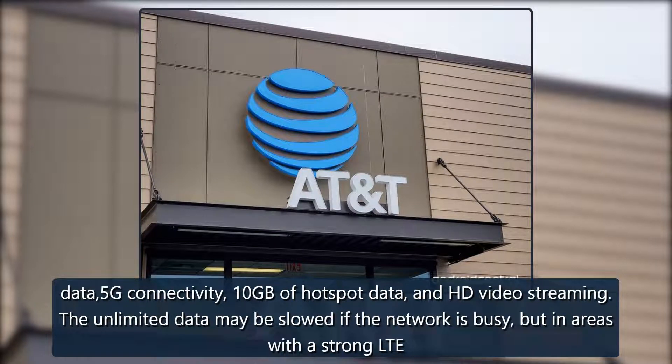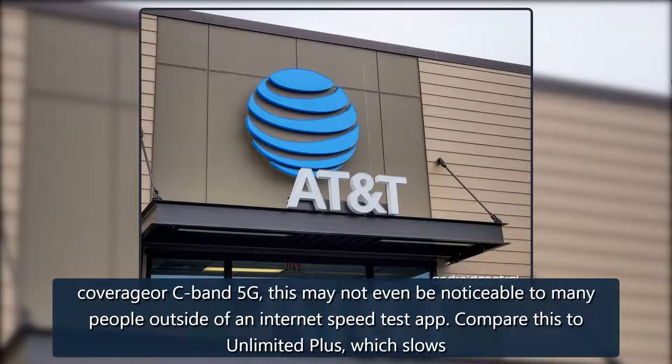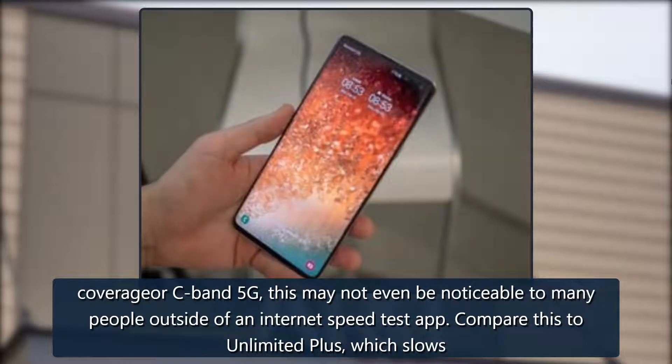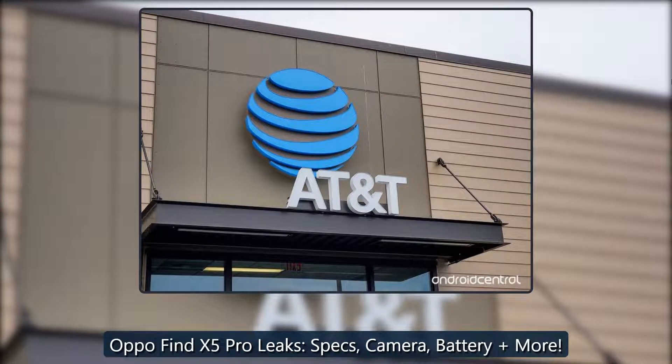The unlimited data may be slowed if the network is busy, but in areas with strong LTE coverage or C-band 5G, this may not even be noticeable to many people outside of an internet speed test app. Compare this to Unlimited Plus, which only slows users down after 22 gigabytes has been used.